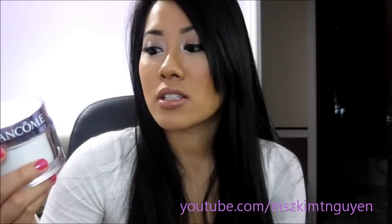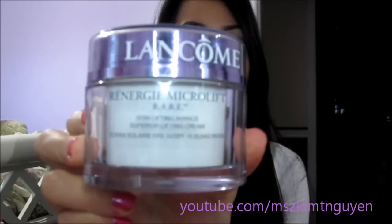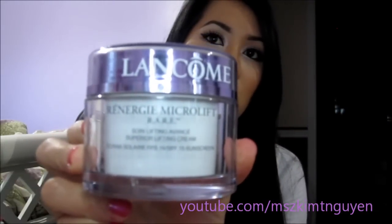I also use the Lancôme Rénergie Lift Multi-Action lifting cream — sorry, I can't pronounce it perfectly — but this is another one I use around my eye area as well.